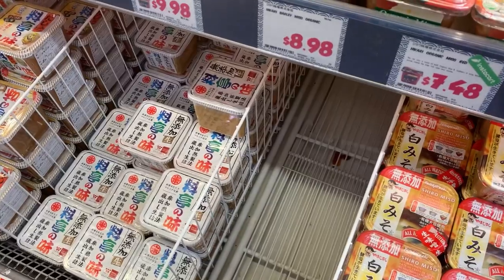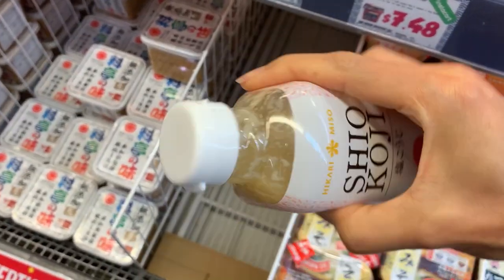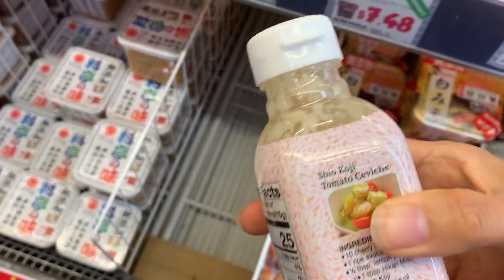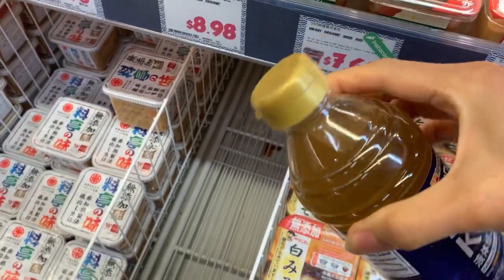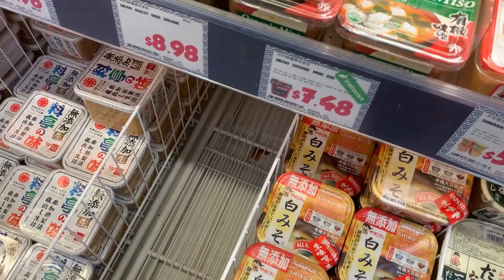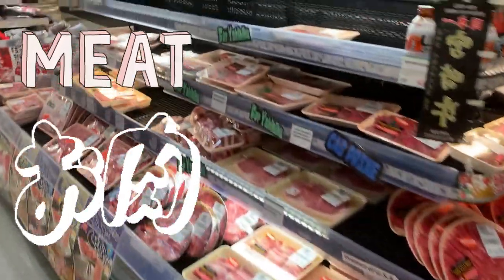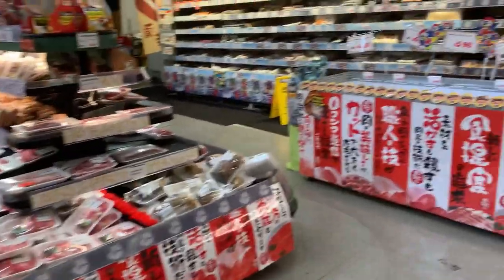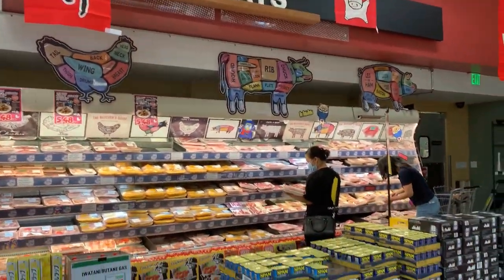Now I want to take a look at this shio koji. This is the pre-made kind and I guess that's how it looks when they make it — mine is a little thicker. Maybe I should leave it a little longer. And there's a liquid one; I didn't even know there was a straight-up liquid shio koji. Now we're going to the meat section. There's thin-sliced meat for shabu shabu, all kinds of other chicken, pork, beef, whatever you may want.